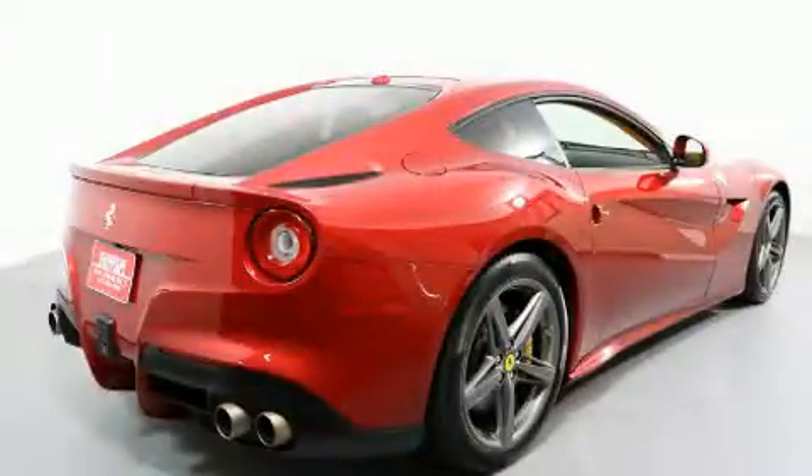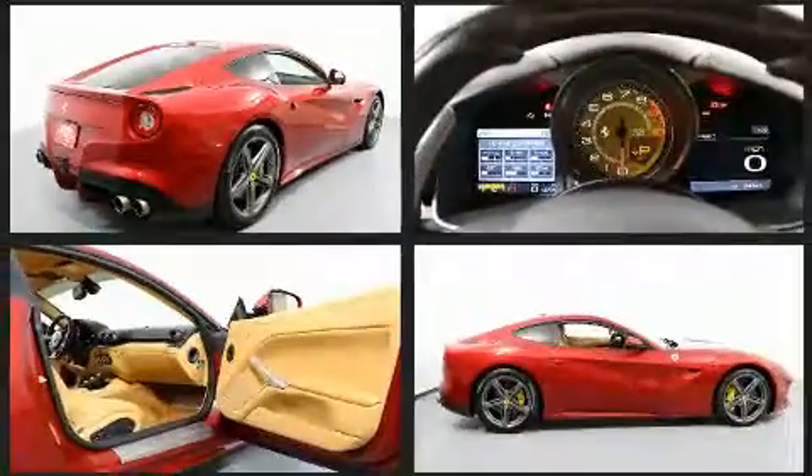With fewer than 15,000 miles on the odometer, this is a technologically advanced vehicle for the sport-inclined driving enthusiast.